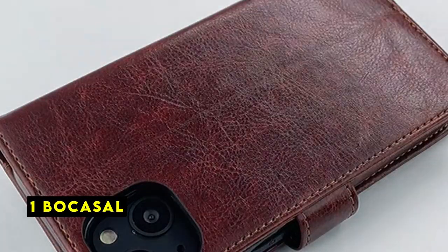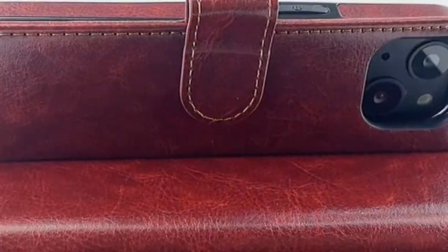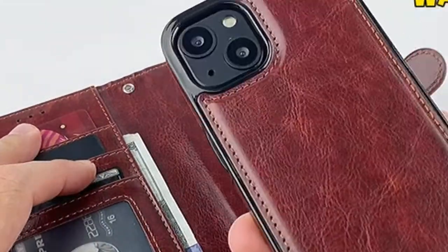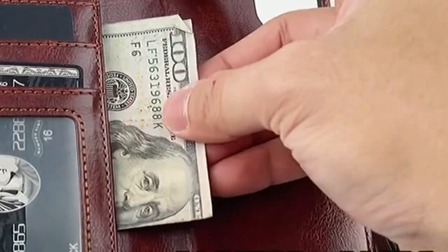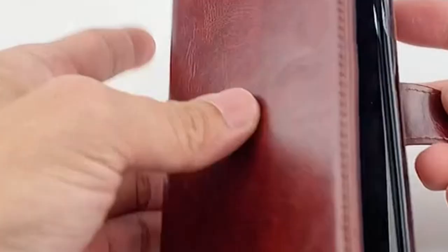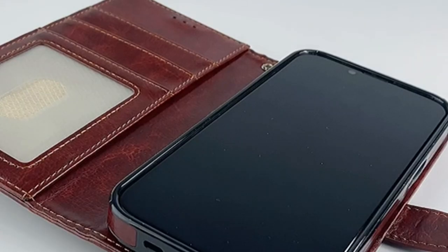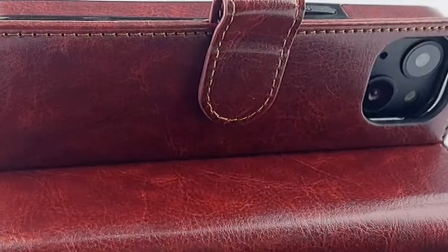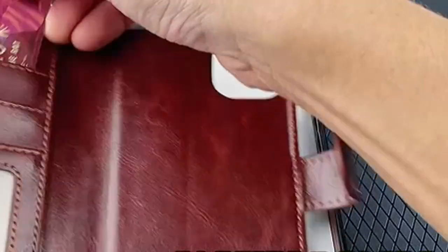Now moving to number 1 is Bocasal. The Bocasal iPhone 13 Wallet Case is a premium accessory designed to protect and elevate your device. This case offers versatility and functionality, allowing you to use it as a standalone wallet or a protective case for your iPhone 13. The detachable wallet portion provides convenient storage for your credit cards, ID cards, and cash, eliminating the need for a separate wallet. The RFID blocking material safeguards your personal information by preventing unauthorized access through radio signals. The Bocasal Wallet Case offers a secure and protective fit, providing full body coverage and safeguarding your device from scratches, bumps, and drops. The case's stand feature allows you to easily watch videos or movies hands-free, enhancing your viewing experience.